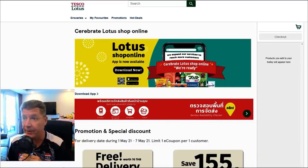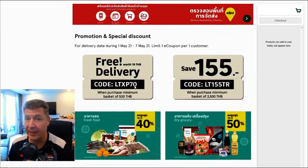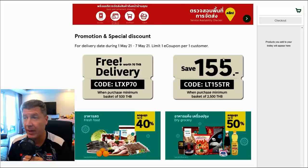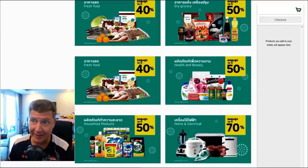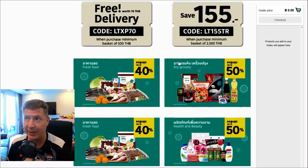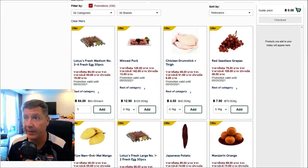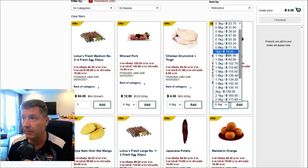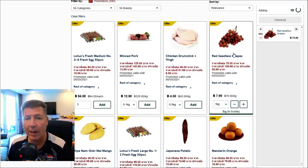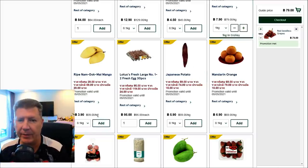Here's what the website looks like. Right away today there's a free delivery code: LTXP70. There's another one to save 155 baht but you have to spend 2,500 baht — I don't see myself spending that much today, probably more like 1,000 to 1,500 baht. So you just go in and start browsing. There are some seedless grapes that look good — we'll get a kilo of those. You set the quantity or weight for fresh foods and add it to your cart.